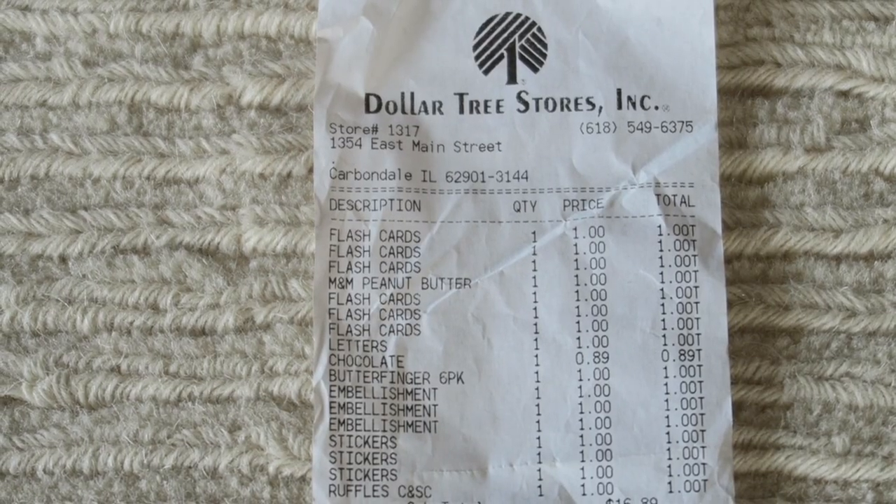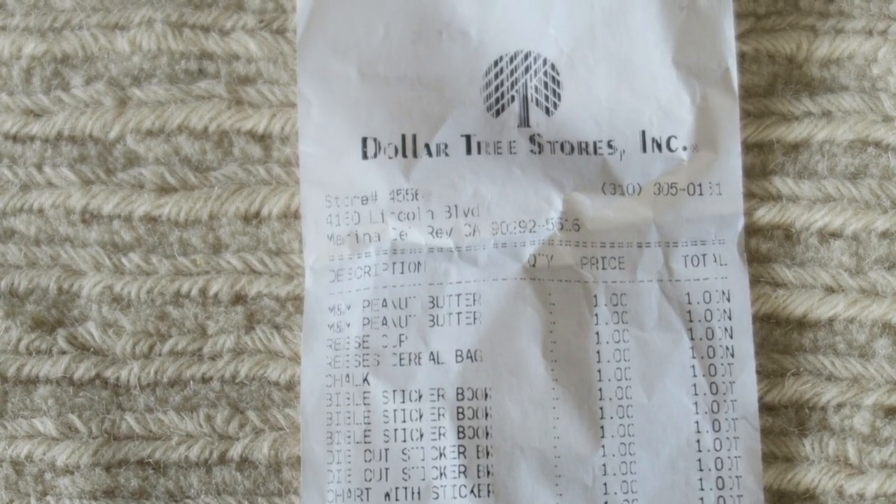I'll let you know which Dollar Trees he went to — I apologize if I say these wrong. Carbondale, and this one's a bit faded — Marina D., and Chicago.